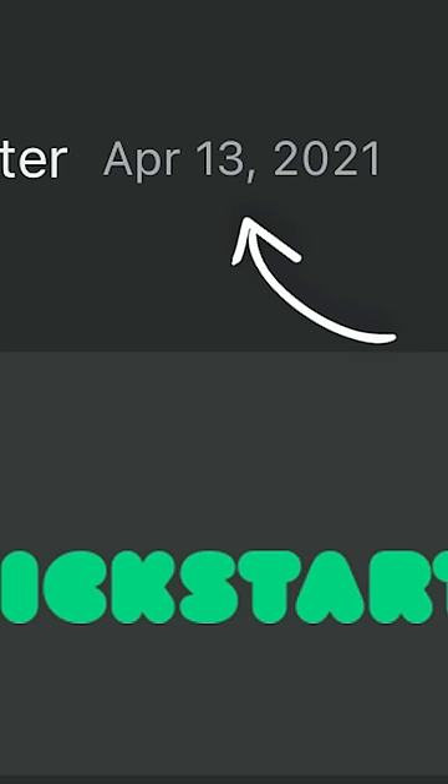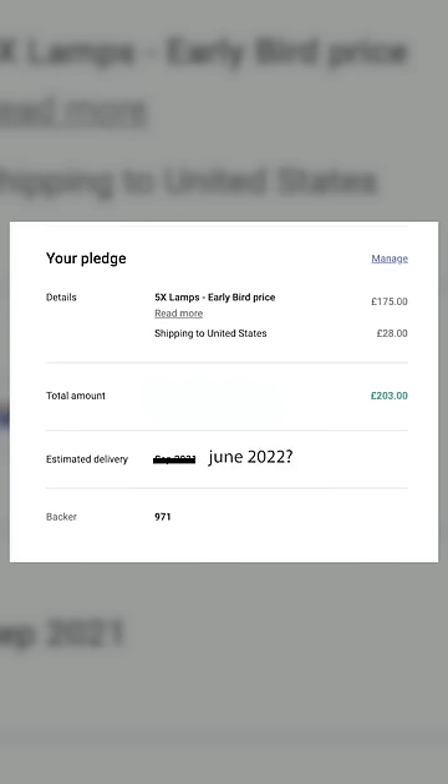So I bought these lights on Kickstarter a year ago, and they finally got here. I completely forget what's in them. Let's open them.